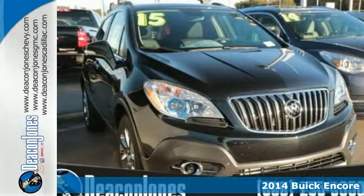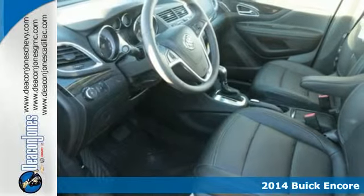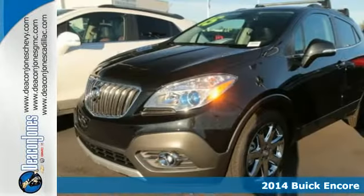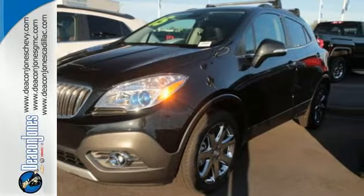It's a 2014 Buick Encore. The Encore will impress with its sophisticated yet efficient design. On the outside, it offers heated mirrors, fully automatic headlamps, and elegant chrome accents.